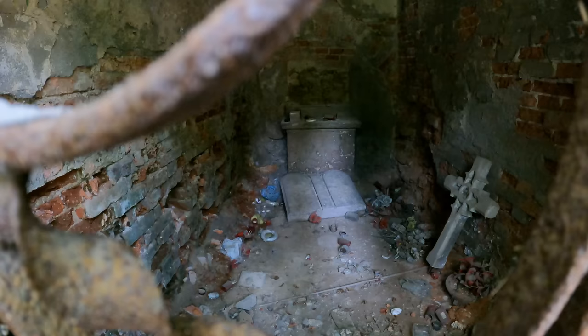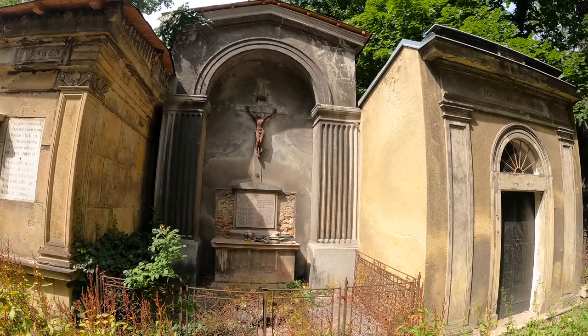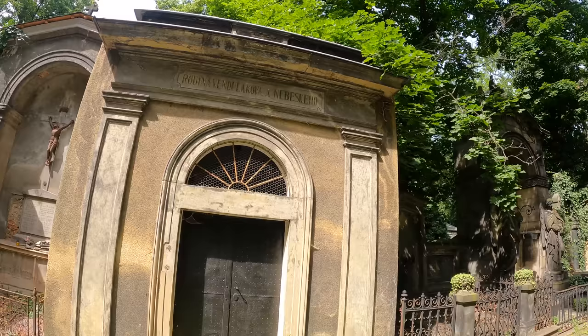It's trashed isn't it - beer bottles and all sorts in there. What a shame. So I've just gone past the woman that was crying there. That's the difficult thing about filming in cemeteries - her loved ones still come here even to the old ones that you think are abandoned. I'll try and be discreet as much as possible.